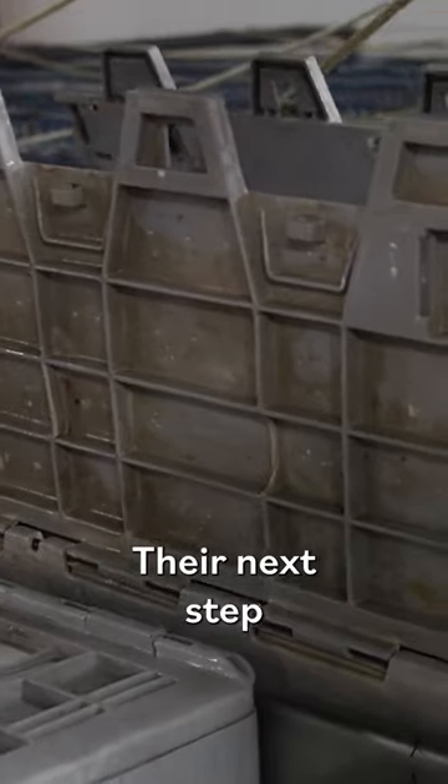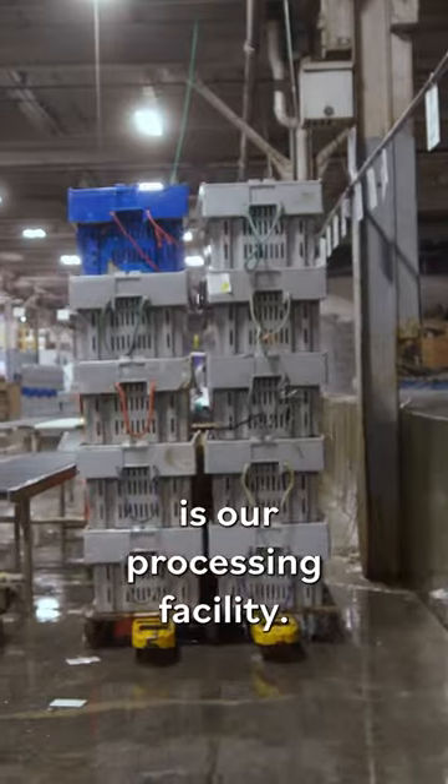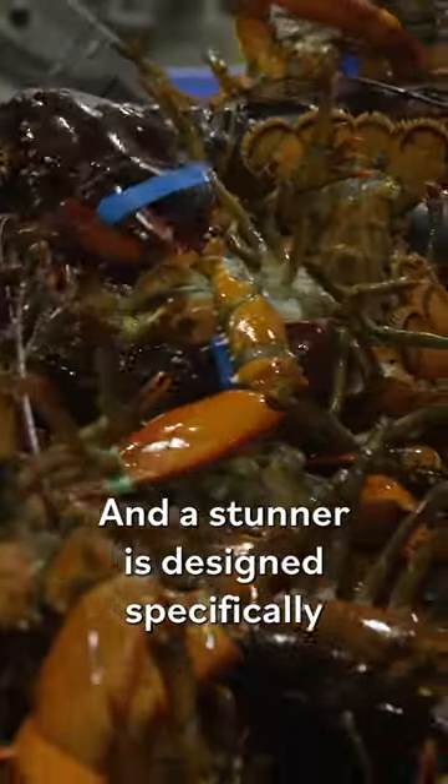Their next step is our processing facility. The first step in their journey is on a conveyor and through our stunner, which is designed specifically for killing lobsters humanely.